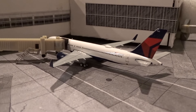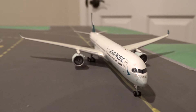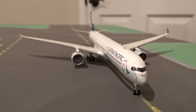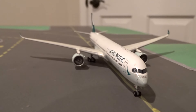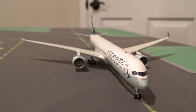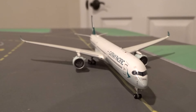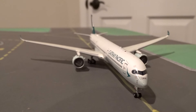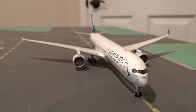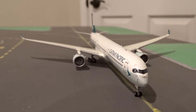Taxiing out to runway 27 center for departure is the Cathay Pacific Airbus A350-1000, heading back to Hong Kong as flight 801. Cathay Pacific recently changed their outbound flight number — the inbound Hong Kong to Chicago flight is still 806, but the outbound Chicago to Hong Kong number changed from 807 to 801, about a month or so ago.